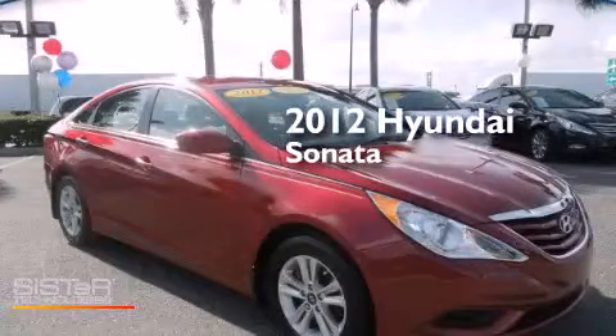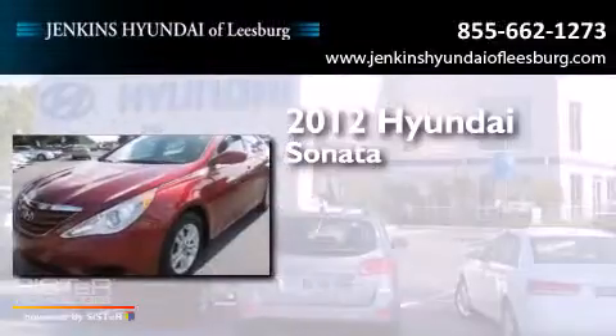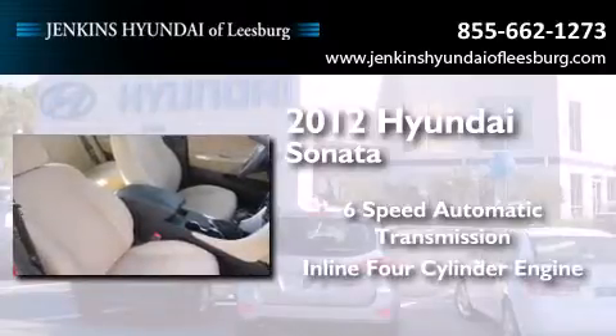This is a certified pre-owned 2012 Hyundai Sonata. This four-door sedan has a six-speed automatic transmission and an inline four-cylinder engine.